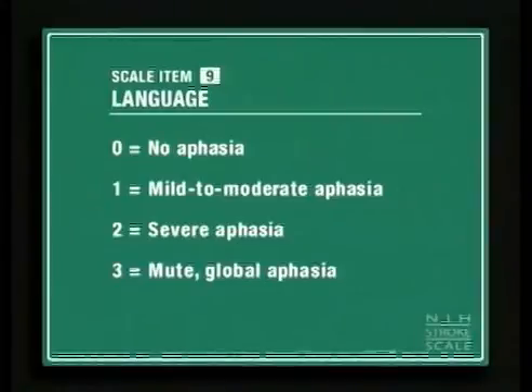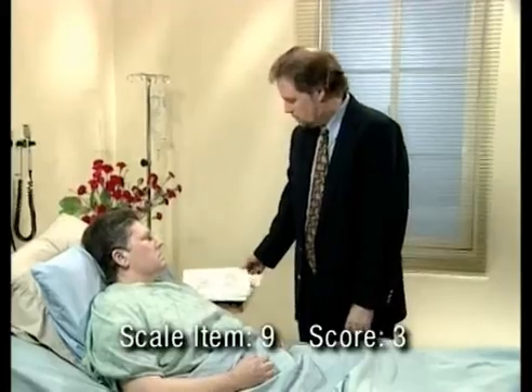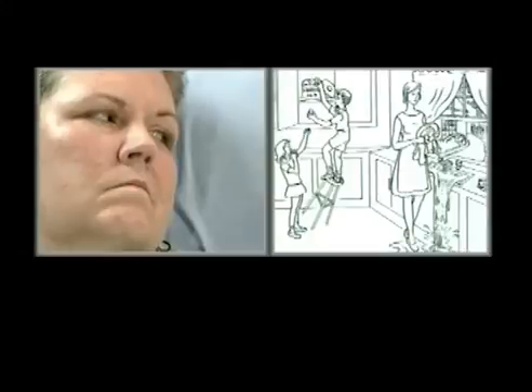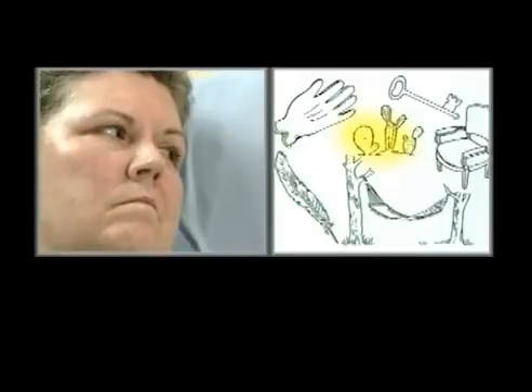Score a three if mute for any reason, or for global aphasia, or if no usable speech or auditory comprehension is demonstrated. The examiner must choose a score of three for the patient with stupor or limited cooperation. The examiner asks the patient to look at a card and describe it, holding it in view, but the patient gives no response.